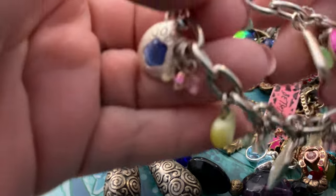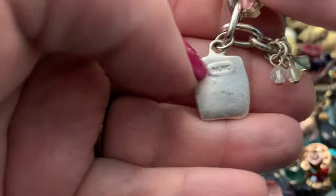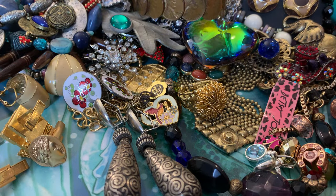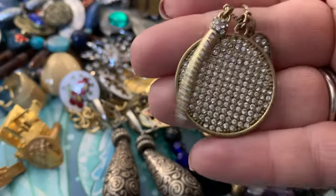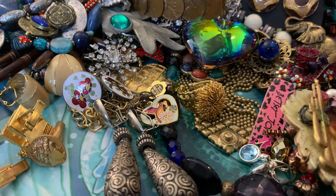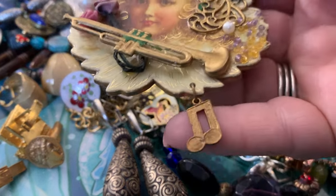Even though it's a more modern charm bracelet, it is signed as well — the signature is on the main charm. And I picked up a few Chico's this weekend. That's a Chico's necklace right there.